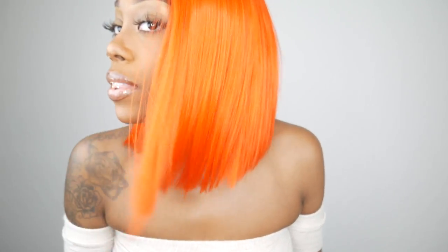Alright, you guys. Before I even start this review, can we talk about the color? The color on this hair.